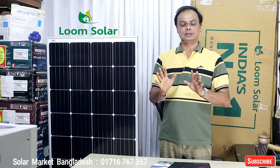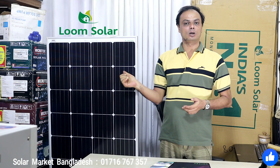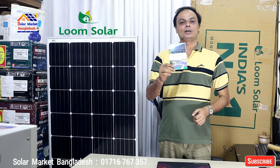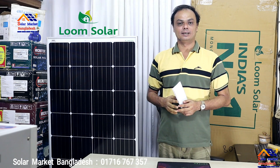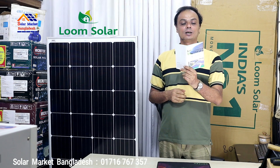Among these brands, the Loom Solar Panel is the number one brand. Loom Solar is fully used in this category. The Loom Solar also comes with a 25-year warranty.